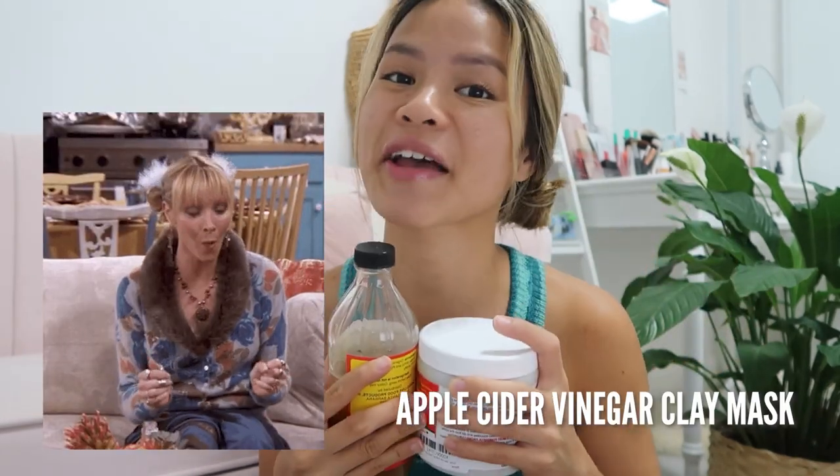You can mix your apple cider vinegar with clay to get an apple cider vinegar clay mask, and I actually love this combination. Apple cider vinegar has antibacterial properties which really help fight your blemishes. I've been using this for the longest time — this is probably my fourth tub — and it's my holy grail, but you have to use it correctly.